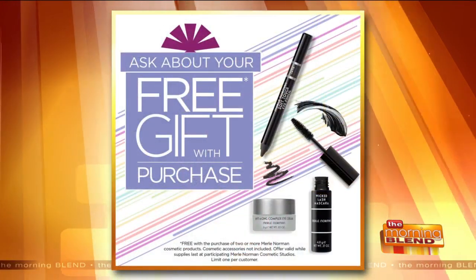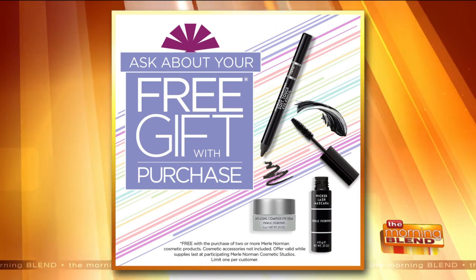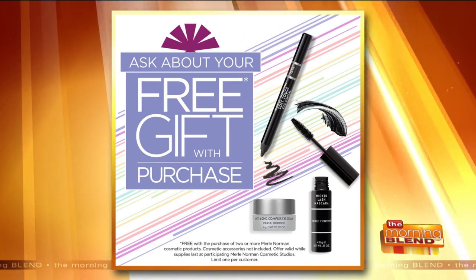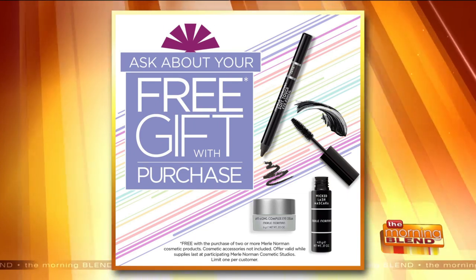And you have a gift with purchase right now? Yes! This gift with purchase includes our Soft Touch Eyeliner in Java, our Wicked Lash Mascara that everybody is obsessed with, and our anti-aging cream. Those three products are in the gift set this month.